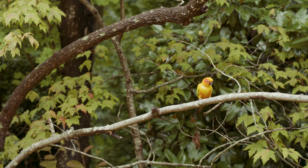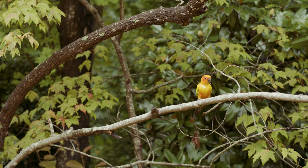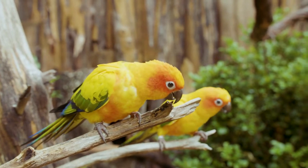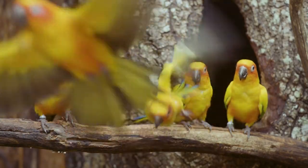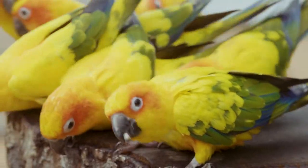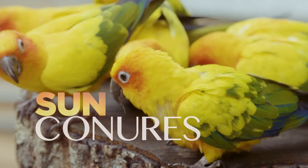They may be small in size, but they certainly have big voices and even bigger personalities. We're here at the North Carolina Zoo meeting some incredible little birds known as sun conures.